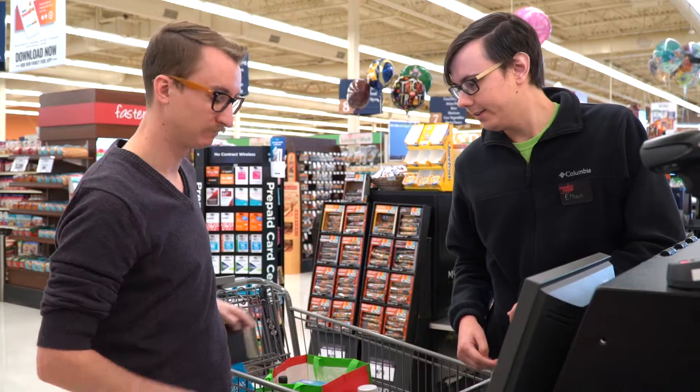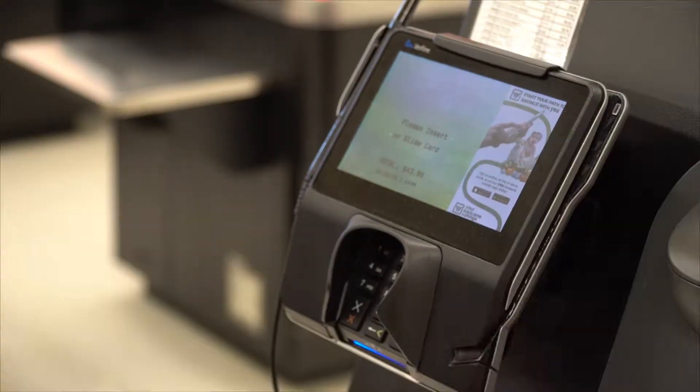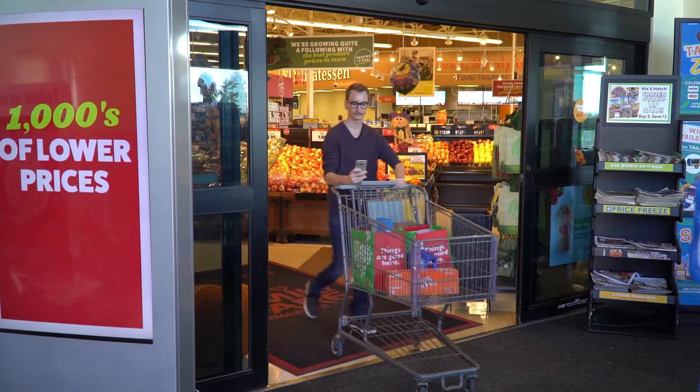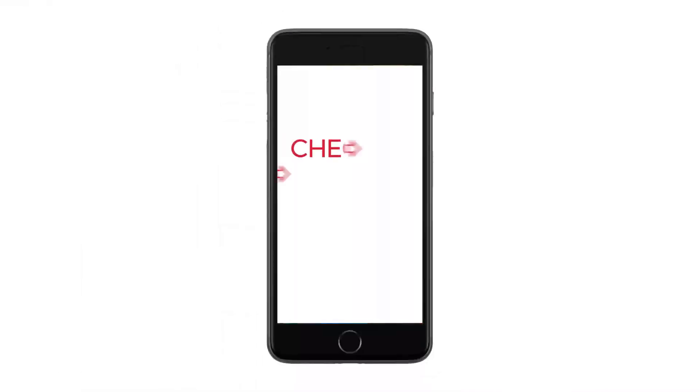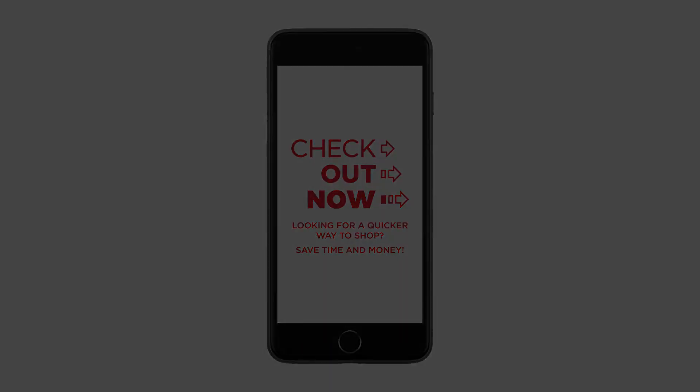A friendly shopper assistant will help you complete your order. Now you're on your way, having saved time and money thanks to the Checkout Now app.